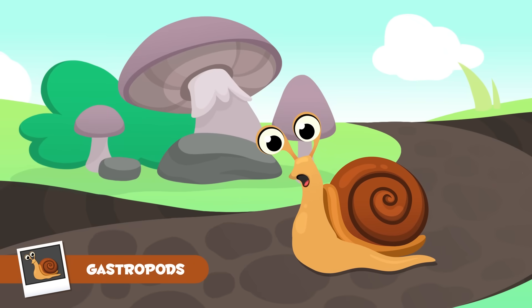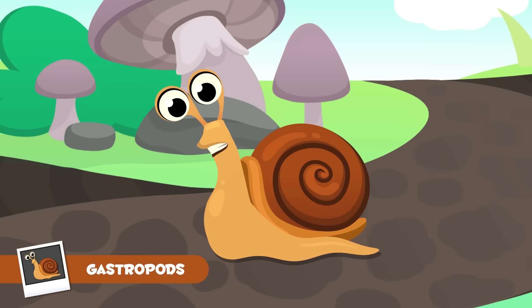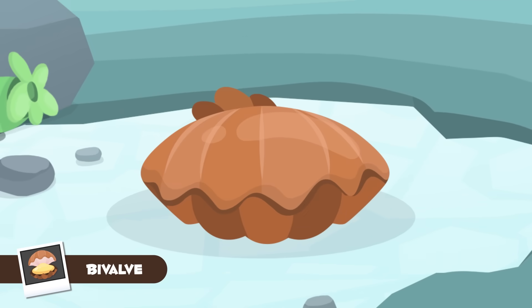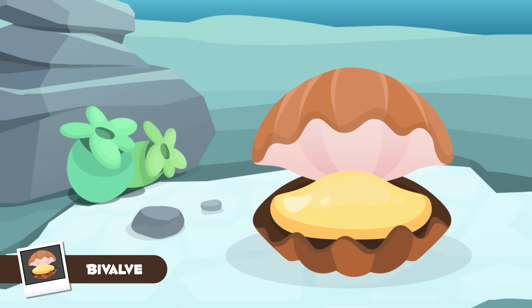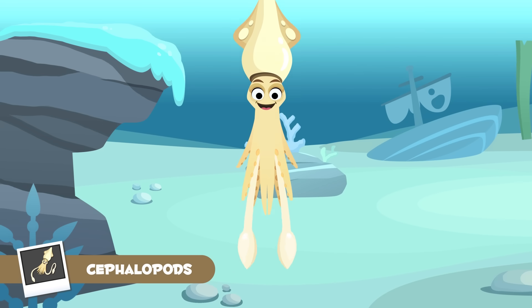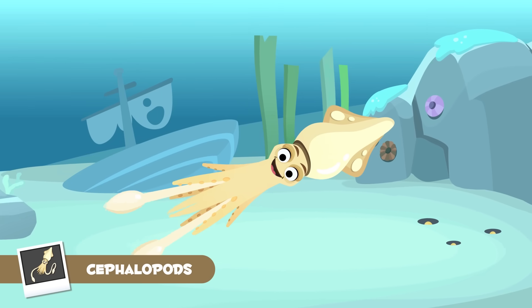We, the gastropods, are molluscs and we move thanks to our muscular foot. Did you know that our eyes are on our tentacles? Snails like me belong to the gastropods group. We, the bivalve molluscs, have a shell which closes tightly to protect us from predators. We live in the sea and are normally attached to rocks or sand. Clams like me belong to the bivalve molluscs group. We, the cephalopods, have no shell but we have long tentacles. We only live in water. Squids like me belong to the cephalopods group.